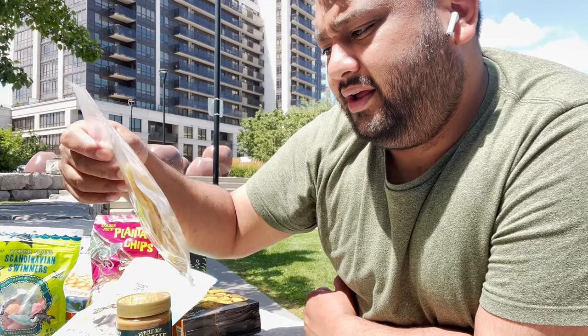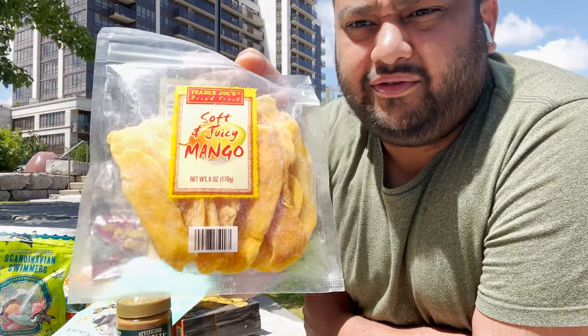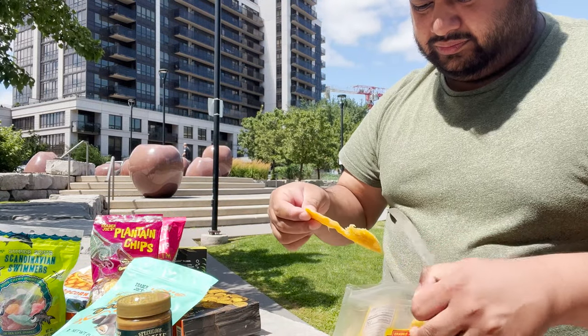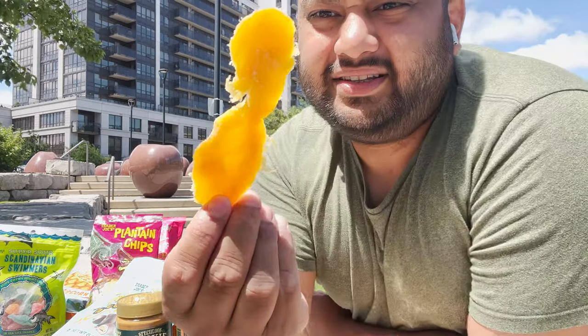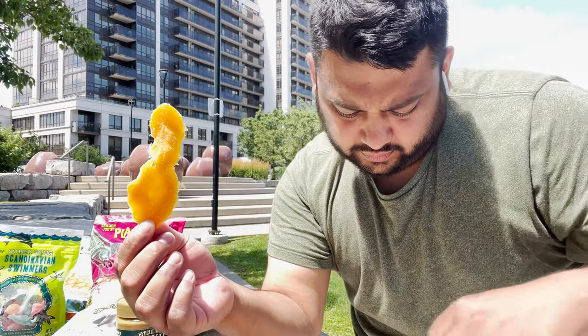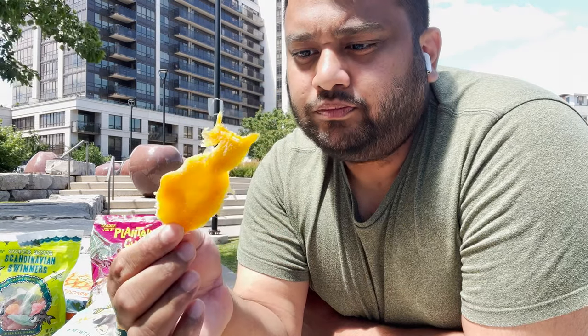Next up is another mango product - Soft Juicy Mango, also dried fruit from Trader Joe's. Let's give it a go. Look at this - without the spice coating you can see it's just dried. It says soft and juicy mango, and it's still dried and chewy. Such a good snack to have if you love mangoes like I do.